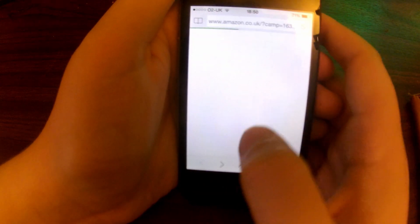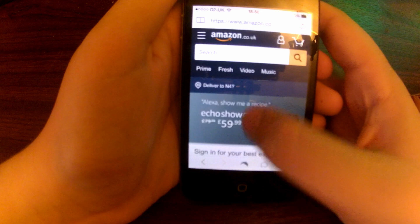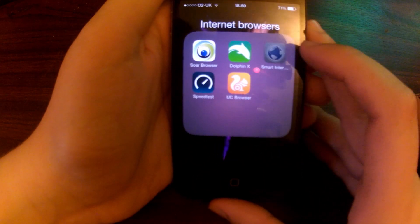Now let's try going to Amazon, see how long it takes. That's pretty good. It's decent. Now let's try another one.